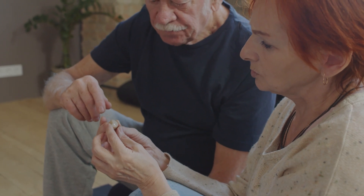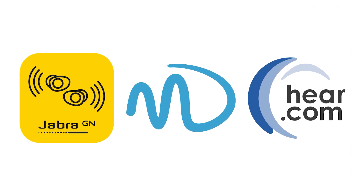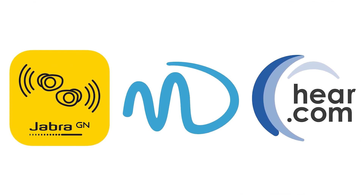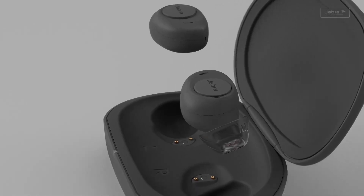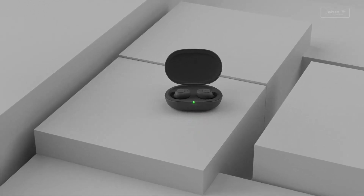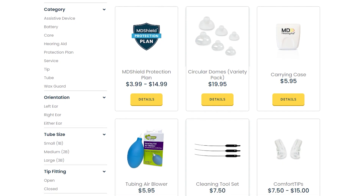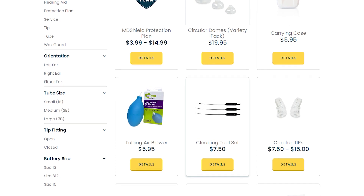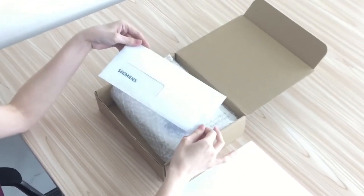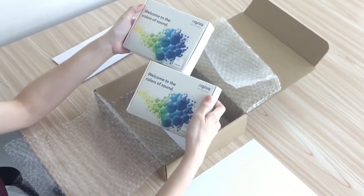To sum it up, when it comes to finding the right hearing solution, these are the best in the market to consider. Jabra Enhance's wireless, sleek design and wide range of unique features make them the best option for tech-savvy individuals looking for a premium listening experience. MDHearing's affordability and convenience make them the go-to option for those who want an over-the-counter budget solution. And finally, Hear.com's personalized consultation and remote care options make them the top choice for those who prefer professional guidance in finding the right hearing aid.